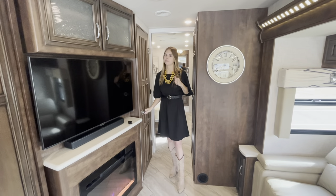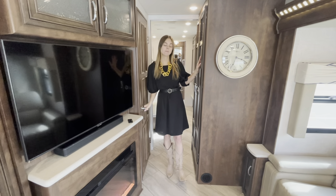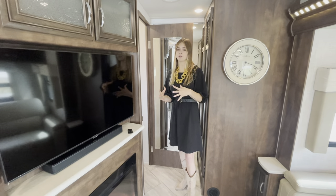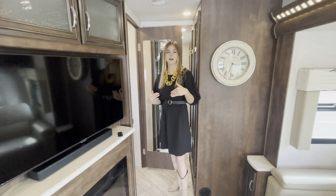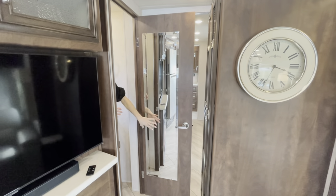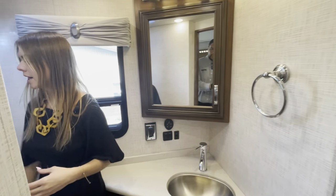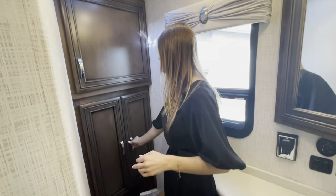Now we make our way to the midship of our coach. Across from each other you're going to have your mid bath along with your wardrobe. You can option in a washer and dryer. First is the mid bath — I want to touch on this because it's a huge selling point for the 3609. This is actually the only Baystar floor plan that comes with a mid bath and a full bath — one and a half baths — other than our bunk model, the 3616. You'll have a full mirror here, great for getting ready in the morning without having to go back to the rear bath. Stepping in, there's a lot of space, with your commode, cabinets up top, electrical panels, and cabinets and storage behind.